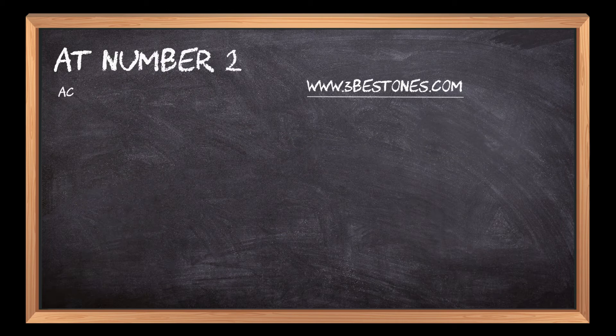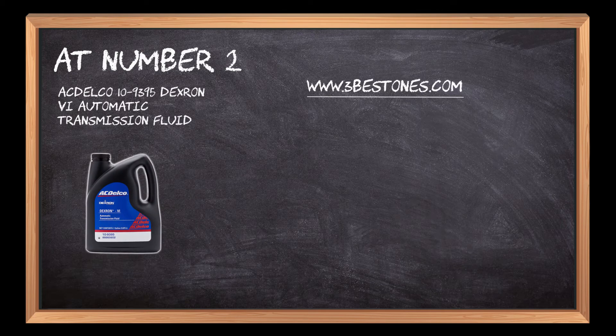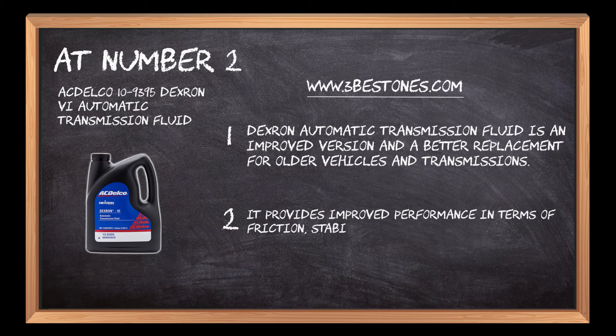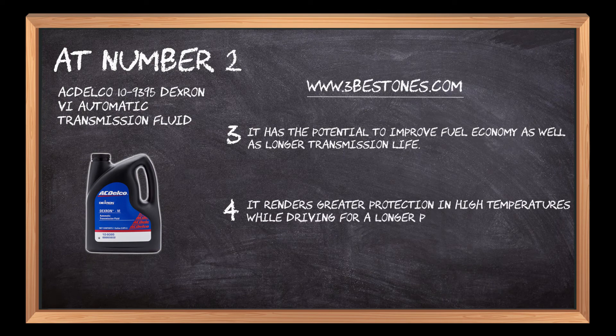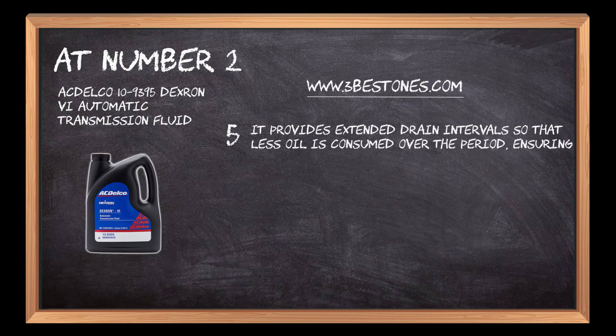At number 2: ACDelco 10-9395 Dexron 6 Automatic Transmission Fluid. Dexron automatic transmission fluid is an improved version and a better replacement for older vehicles and transmissions. It provides improved performance in terms of friction, stability, foam control and resistance. It has the potential to improve fuel economy as well as longer transmission life. It renders greater protection in high temperatures while driving for longer periods, improving mileage and engine performance. It provides extended drain intervals so that less oil is consumed over time, ensuring cost-effectiveness and enhanced usability.